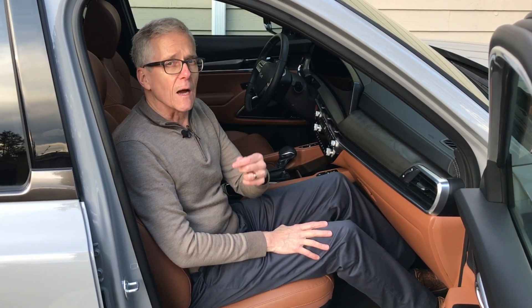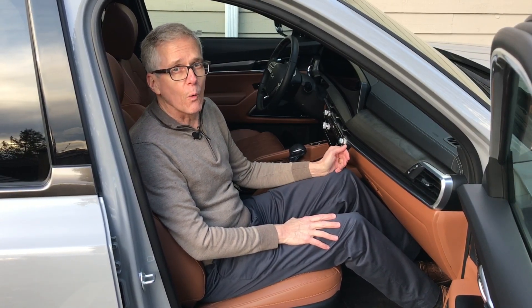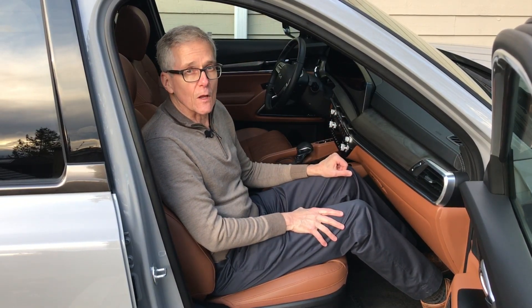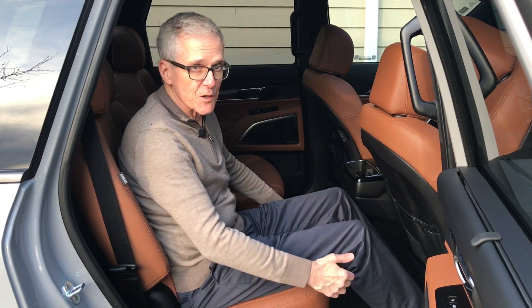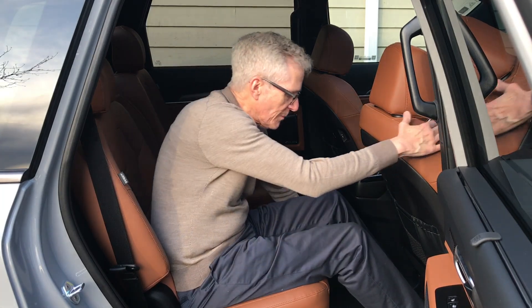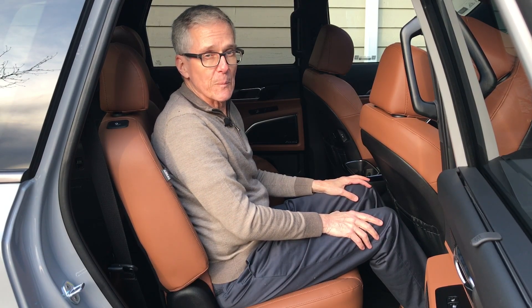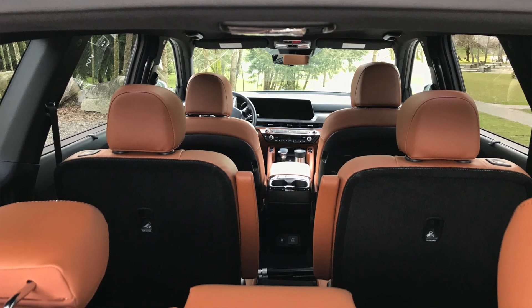The Telluride is what I would call a real deal three-row SUV — it's not cramped. Behind me is a rear-facing child seat, the kind that takes up the most space. I'm 5 feet 11 inches tall, 180 centimeters, and here in the front passenger seat there's plenty of room between my knees and the glove box door. There's plenty of room in the second row as well — with the seats adjusted as far back as they'll go, I've still got decent room between my knees and the back of the front seat. And you can fit an adult in the third row if you push the second row forward.